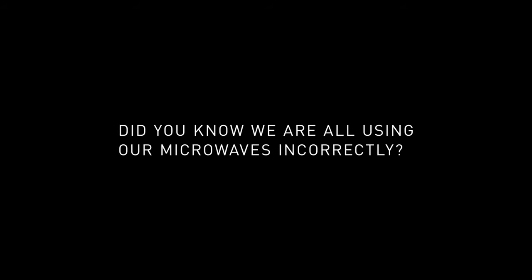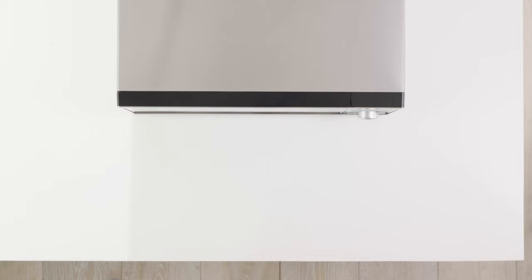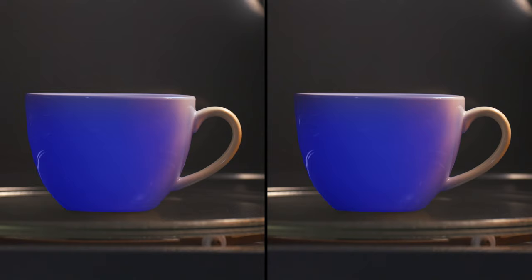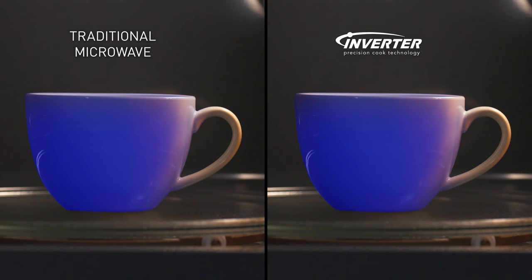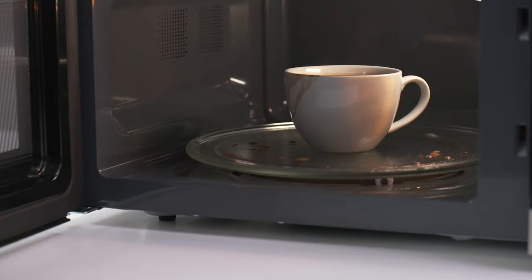Did you know that we're all using our microwaves incorrectly? Cooking everything at high power is actually not the best way to reach healthy, delicious results. The problem is that most microwaves don't really have low power levels. Instead, they pulse on and off high power, leading to inconsistent results, hot and cold spots, undercooked centers, and liquid splatters.